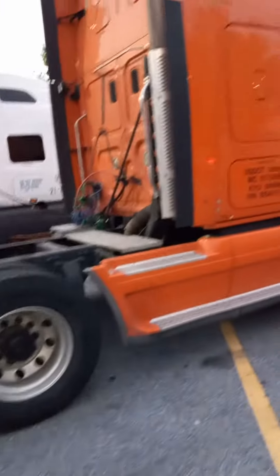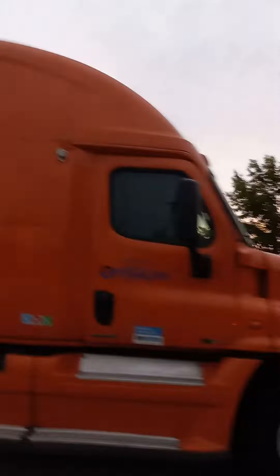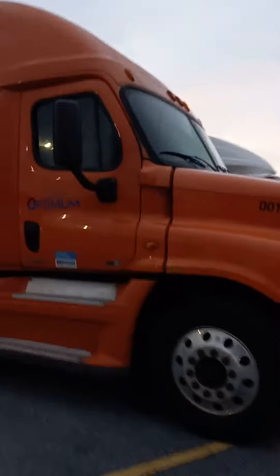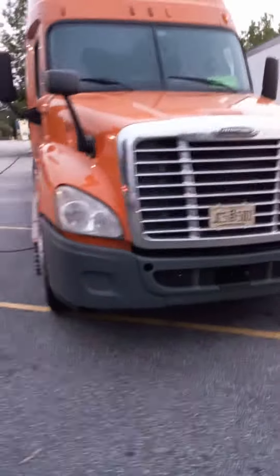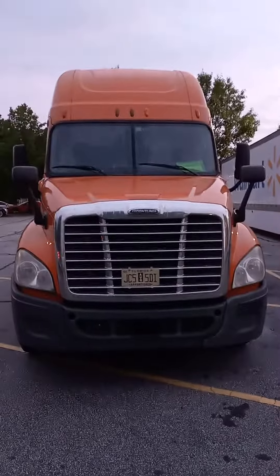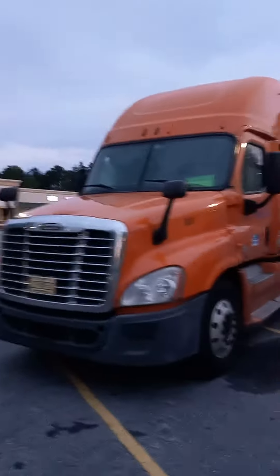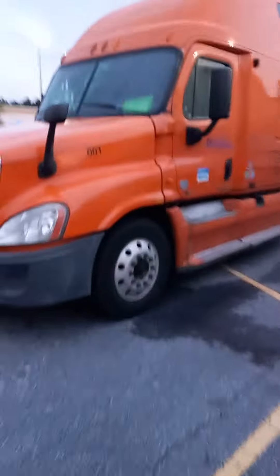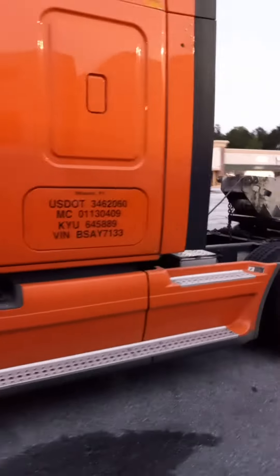Nice looking orange Freightliner out here, high within that cab. Nice contrast with this gray bumper with cutouts. Very nice details — using this type of bar makes this truck way more versatile. Nice setup.